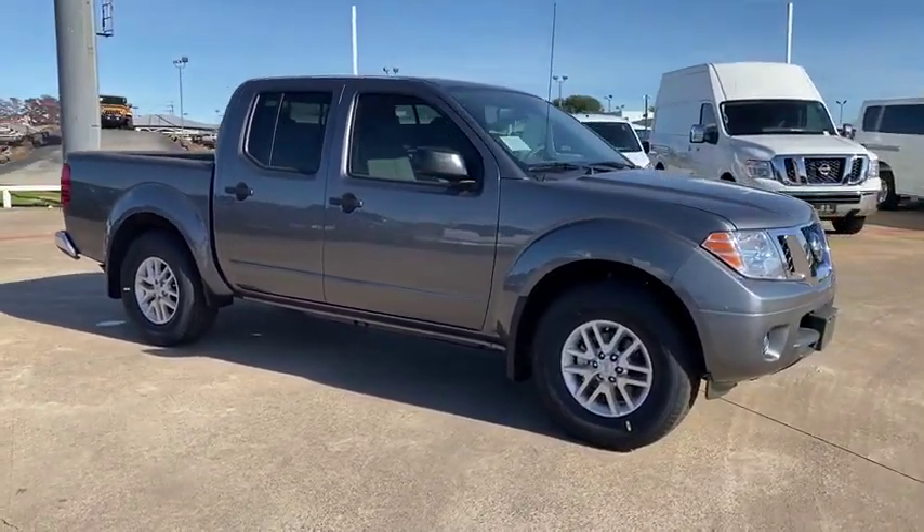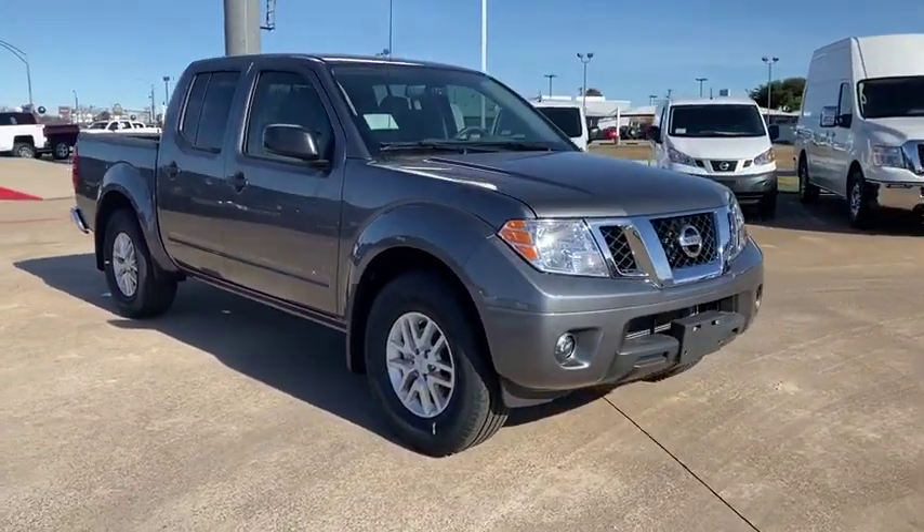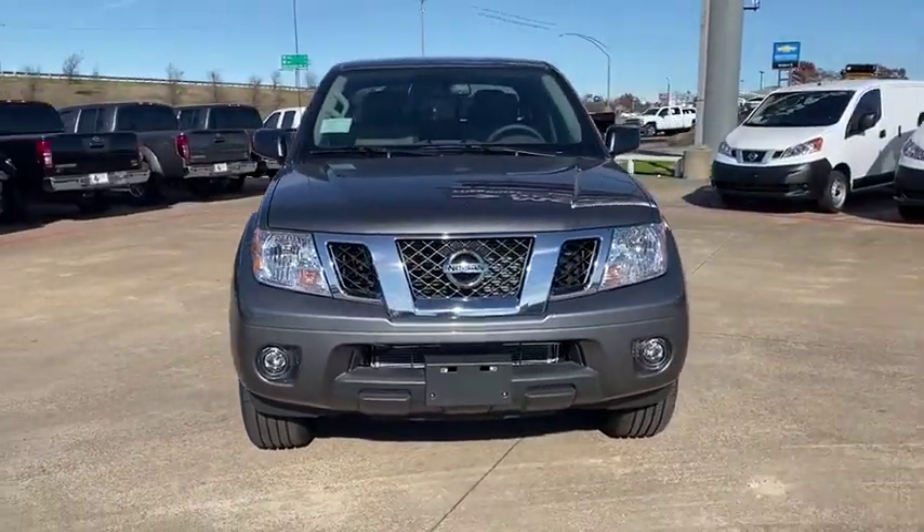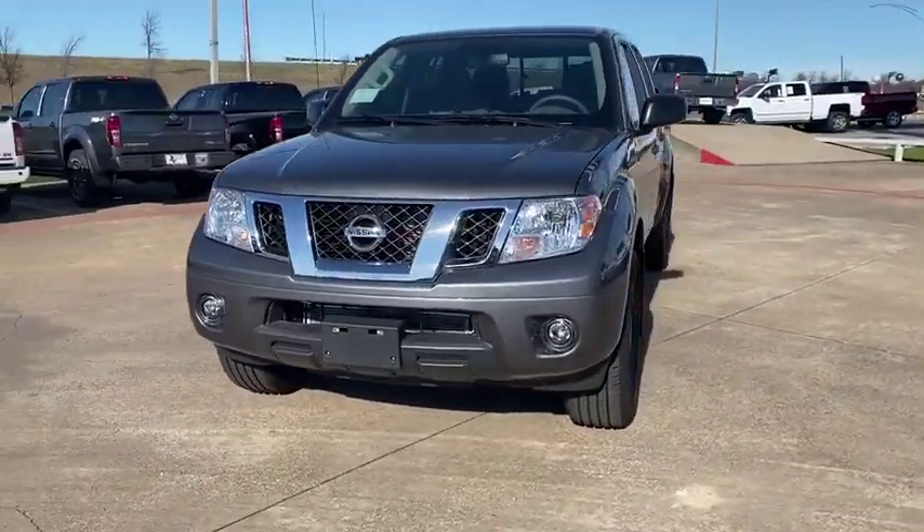Floor mats, fog lamps, heated front seats, electronic stability control, power windows, panic alarms, overhead console, tachometer, remote keyless entry.